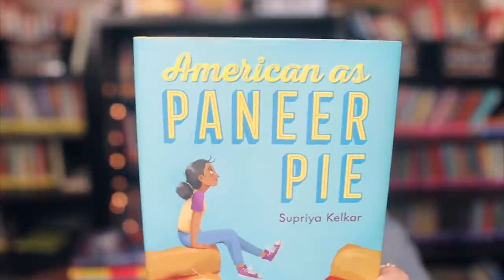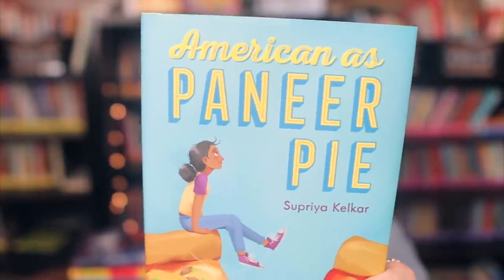I picked up American as Paneer Pie — I loved this book. It's such an amazing story of friendship, cultural differences, and bullying — a lot of issues that students face. I really loved the message: be true to yourself, love yourself, and don't worry so much about what other people think. And for another character, the message is you are not your parents — you can form your own thoughts and opinions about people and don't need to judge people just because your parents do.